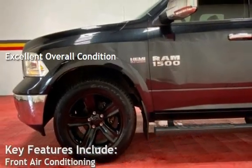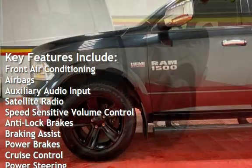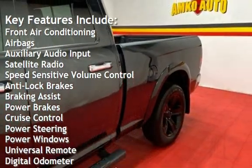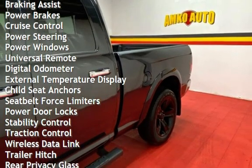Key features include front air conditioning, airbags, auxiliary audio input, satellite radio, speed-sensitive volume control, anti-lock brakes, braking assist, power brakes, and cruise control.